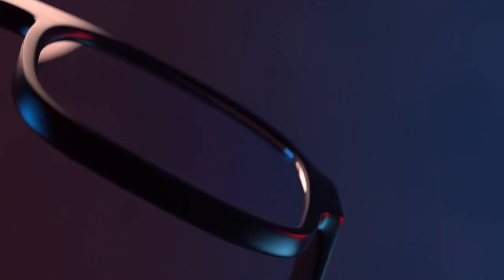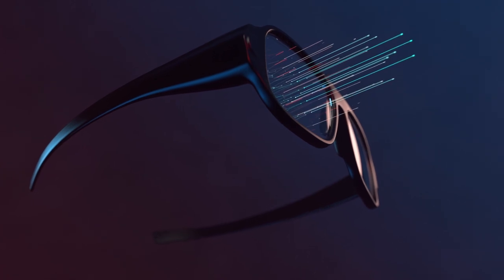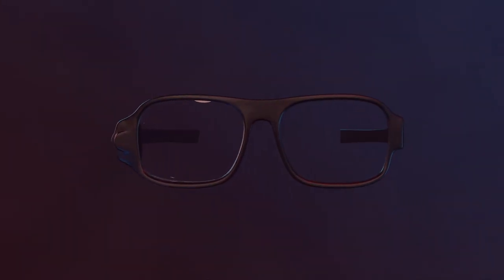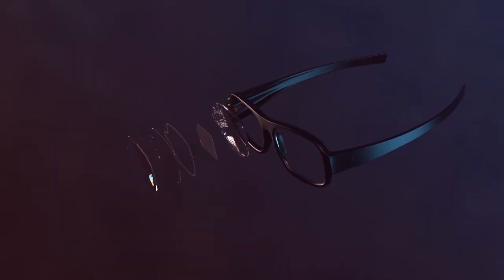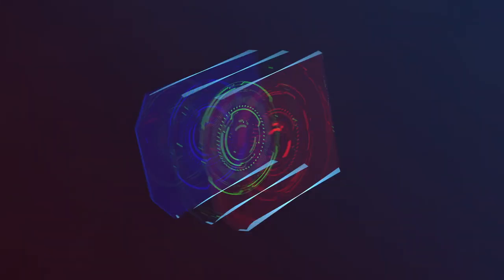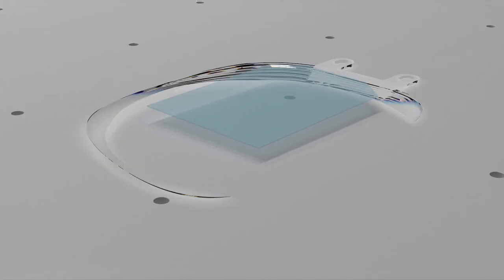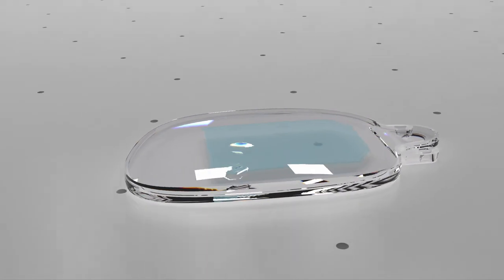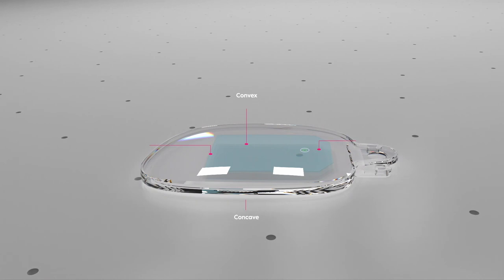WaveOptics and LuxExcel combine their expertise to enable AR glasses to look and feel like regular glasses, and be anything but regular. WaveOptics has developed the world's thinnest full-color waveguide. LuxExcel has developed 3D printed prescription lenses. Combined, you get a fully encapsulated waveguide with a 3D printed prescription lens.